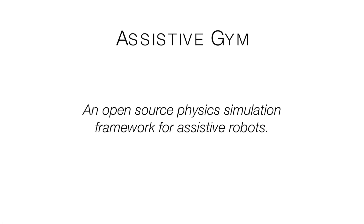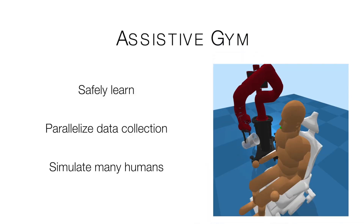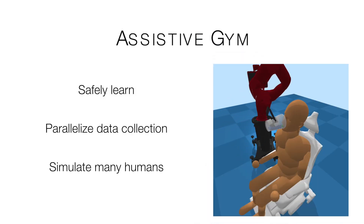In this work, we present Assistive GYM, an open-source physics simulation framework for assistive robots. Physics simulation offers several benefits, including safety, simple parallelization, and training robots on a wide spectrum of human bodies.